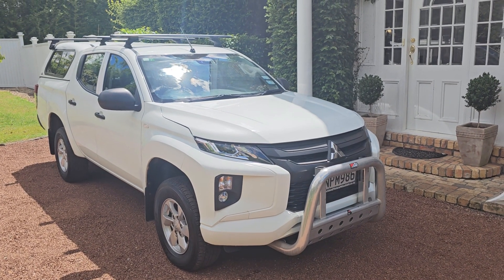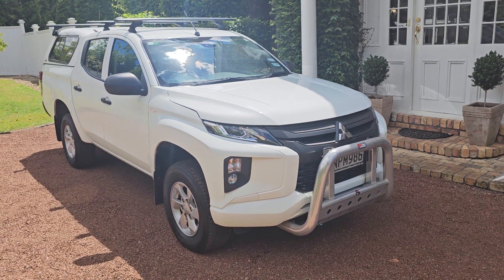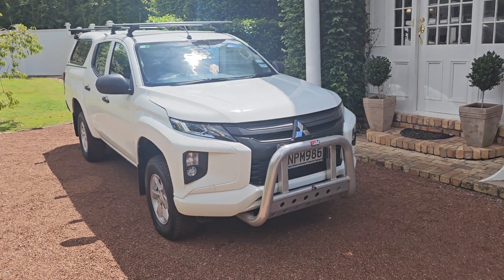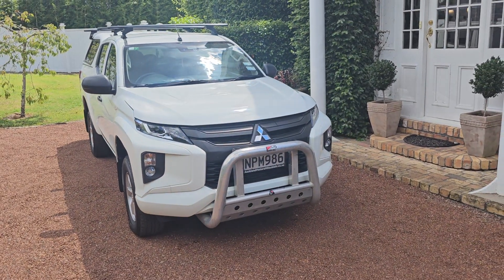This vehicle has been serviced by Mitsubishi, the main agent. It has travelled only 67,000 km and in my view, as far as commercial vehicles go, it is in excellent condition.